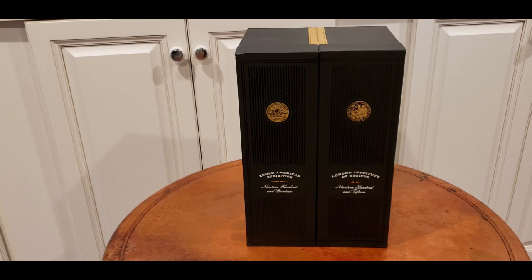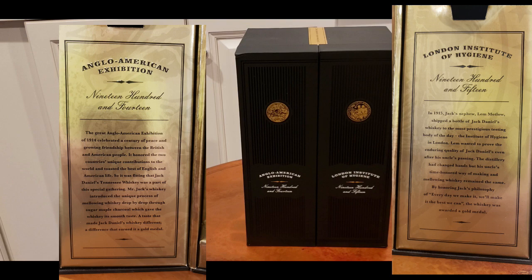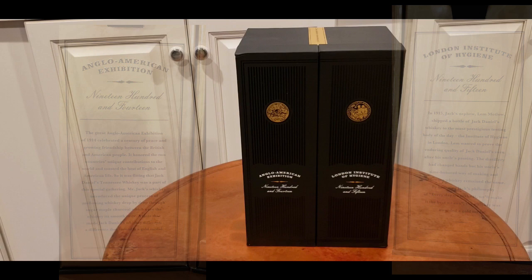This gift set was put out in 2012 just prior to the Olympics in London, England, and it was to commemorate the two gold medals that Lem Motlow won after he had inherited the distillery from his Uncle Jack. This commemorates the American Expedition in 1914 and the subsequent 1915 gold medal for the Institute of Hygiene that the Jack Daniels Distillery won.